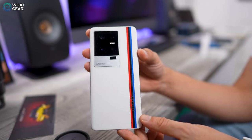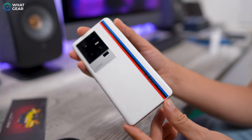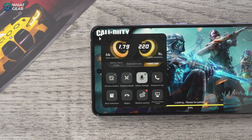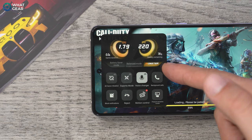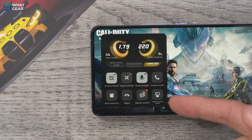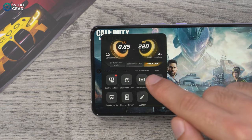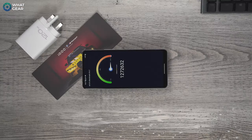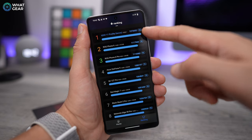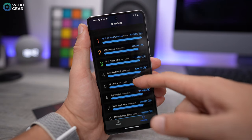This phone also boasts incredible video stabilization features, night photography, and even night video features, which will be tested soon — so make sure you turn on bell notifications so you don't miss that. IQ calls the IQ11 a monster on the inside for many reasons, and it's justified. Not only does this have the 2023 flagship chip early, but there's also an option to have 16 gigabytes of RAM — that's double the amount of what most flagships had this year.